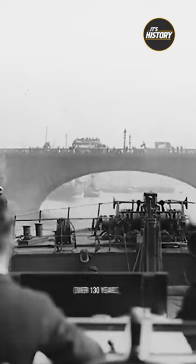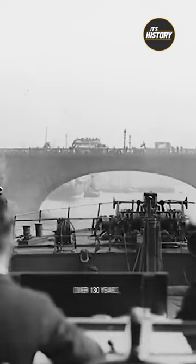It also proved to be a strong enough design, standing for over 130 years and even surviving the German aerial bombings during the London Blitz in World War II. This version of the London Bridge is also the one that would eventually end up in Arizona.